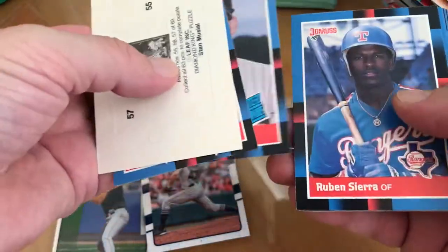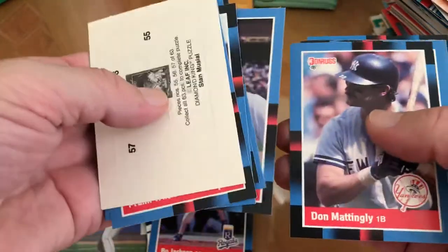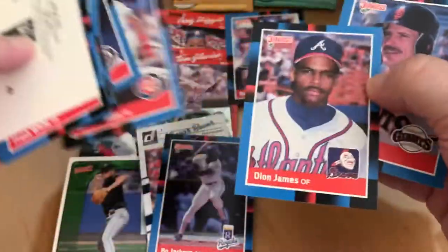Frank White, Sean Abner, Ruben Sierra, Tim Wallach — hey, Bo Jackson! Don Mattingly, Leon Durham, Bob Brindley. All right.